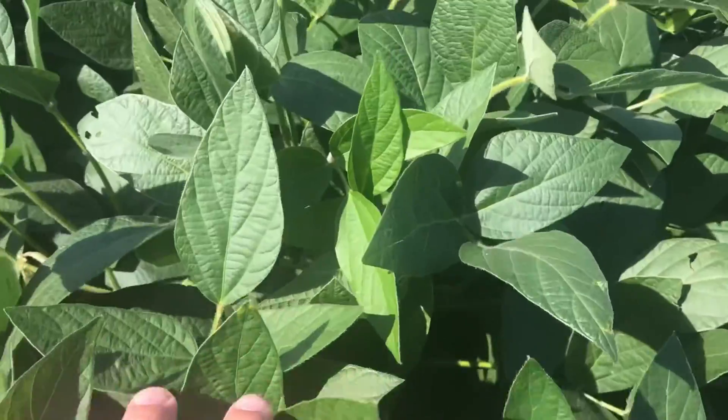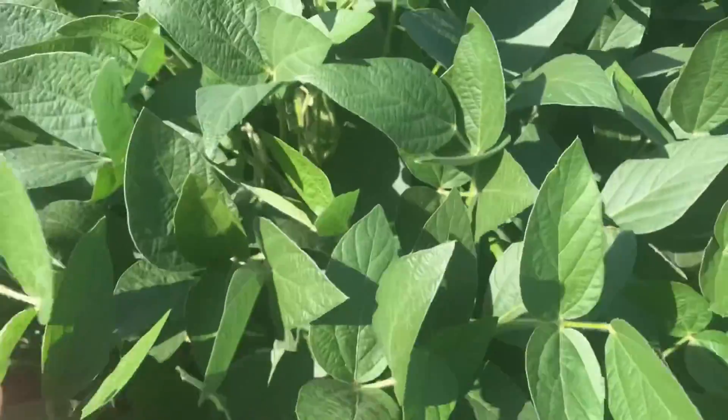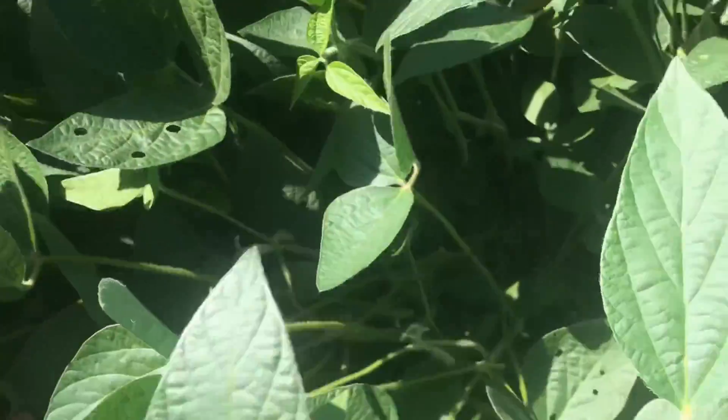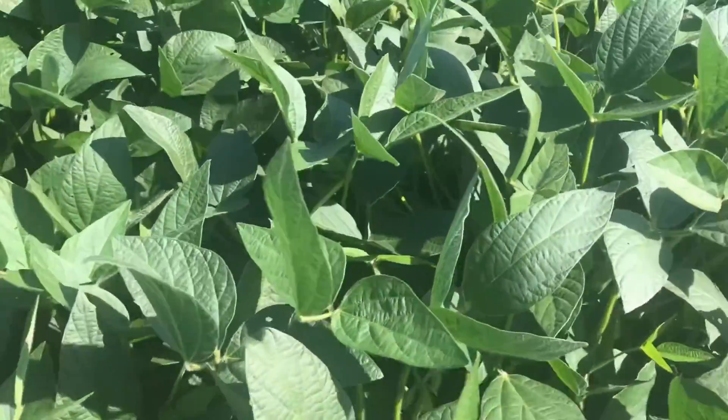These are the new 3.2 beans for next year that are winning all the plots. It has a frog eye gene in it — look at how healthy these beans are. They're going to be crazy good. It's a nice short-season bean for our area.